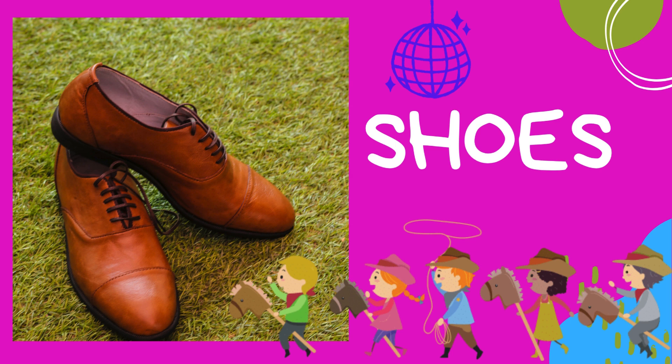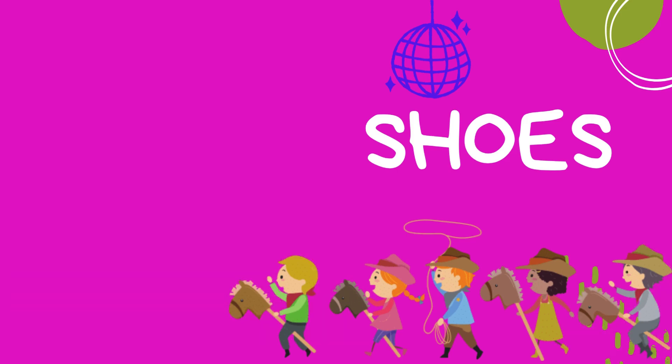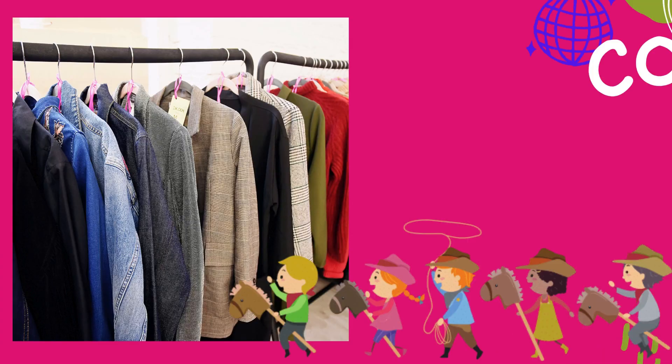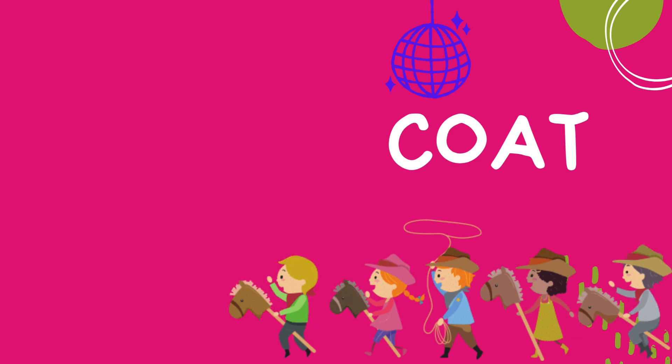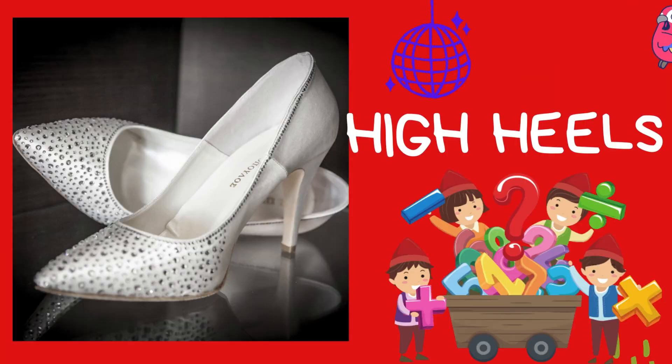Shoes: shoes come in all shapes and sizes — sneakers for playing sports, boots for cooler weather, and sandals for sunny days. Coat: coats keep you warm in chilly weather. They come in many styles, like puffy jackets or sleek wool coats — fashionable and functional.